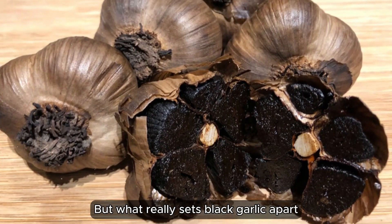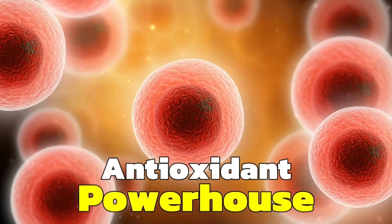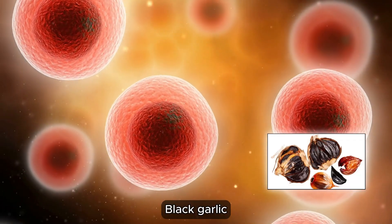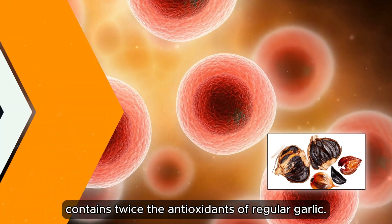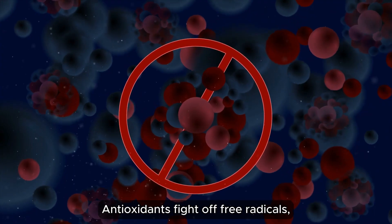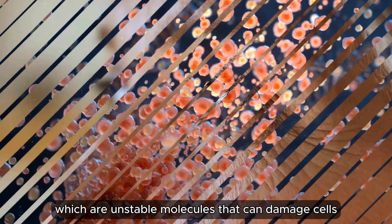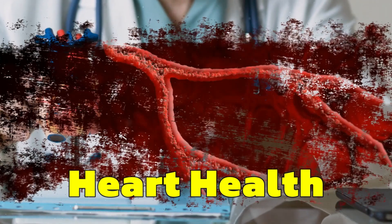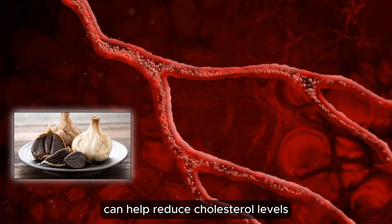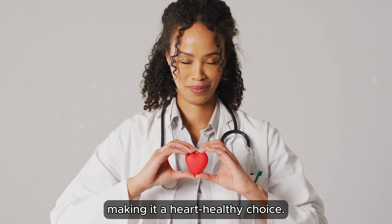But what really sets black garlic apart are its health benefits. Antioxidant powerhouse: black garlic contains twice the antioxidants of regular garlic. Antioxidants fight off free radicals, which are unstable molecules that can damage cells and contribute to aging and disease. Heart health: studies suggest that black garlic can help reduce cholesterol levels and improve circulation, making it a heart-healthy choice.